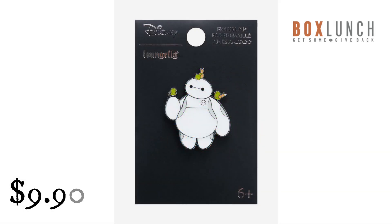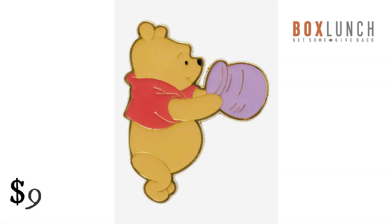Lounge Fly Disney Big Hero 6 Baymax with Bird's Enamel Pin, Box Lunch Exclusive from Box Lunch. $9.99. Your favorite healthcare companion is ready to join your collection as this enamel pin. Inspired by Big Hero 6, this pin features Baymax with a bird sitting on his head and shoulders. Lounge Fly Disney Winnie the Pooh Honey Pot Enamel Pin, Box Lunch Exclusive. $9.99. Pooh Bear is ready to enjoy his next snack, featuring a portrait of the iconic yellow bear peering into an empty honey pot — perfect for adding a touch of classic Disney to your collection.